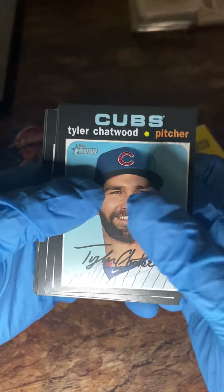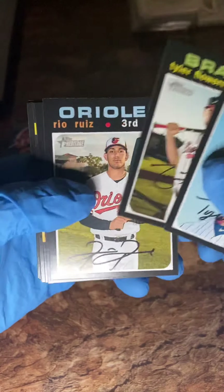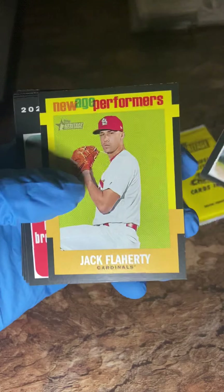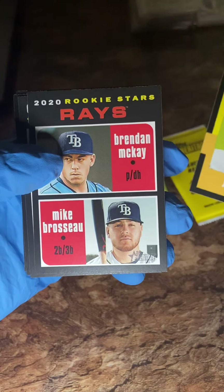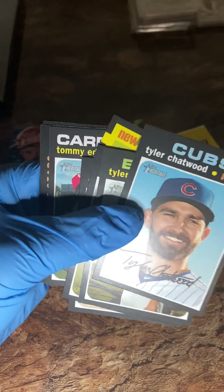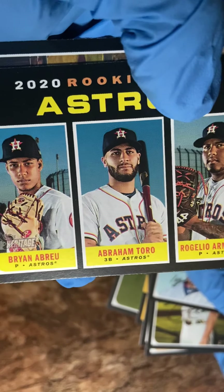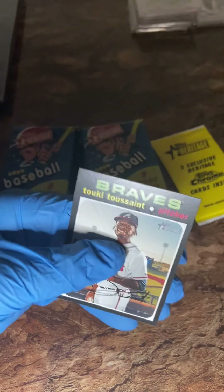Tyler Chatwood — I don't know anything about you, young man, hopefully you'll be great. Tyler Flowers, Rio Ruiz, Mike Ford, Jack Floyd New Age Performance, Mike Brousseau, and Brennan McKay rookie — that's pretty good, I'll put that on top. Tommy Edmonds, Rohidio Armenteros, Abraham Toro, Brian Abreu, and Tookie Toussaint.